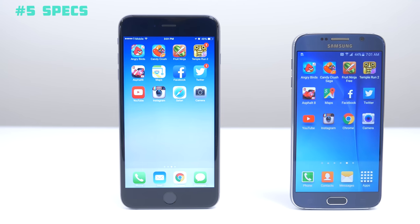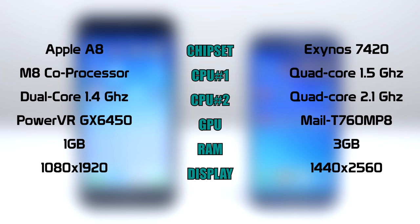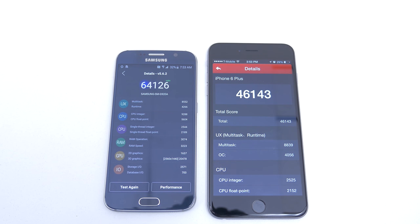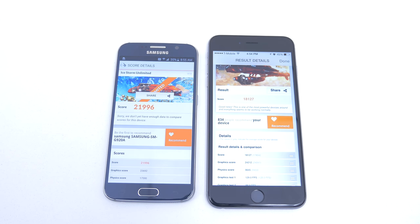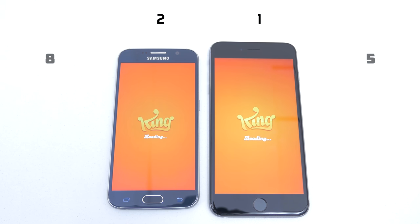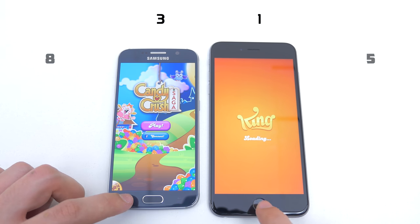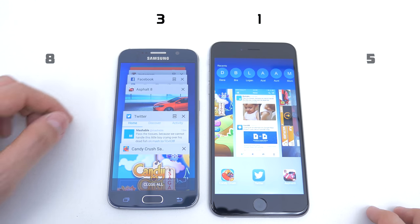The next reason is its specs. No doubt the Galaxy S6 is a more powerful device with its octa-core processor and 3GB of RAM. That gets you a really smooth user experience. In my speed test and benchmark test against the iPhone 6 Plus, the Galaxy S6 dominated in benchmark scores and proved to be the faster phone by opening apps faster and multitasking much quicker. If you want to watch the full video I will link it in the description down below.